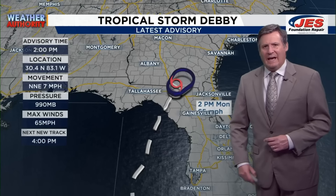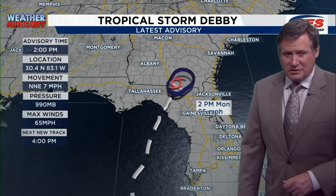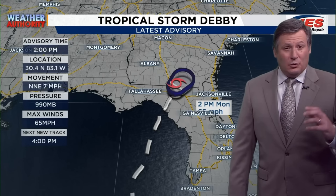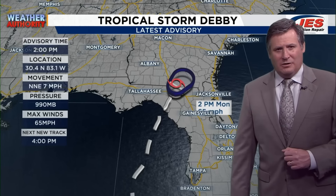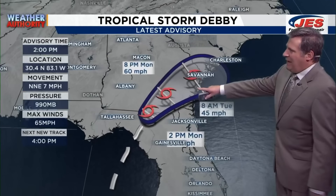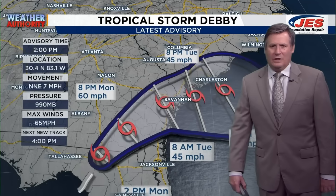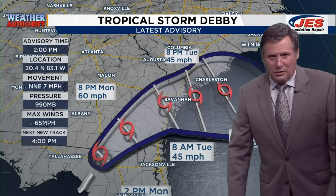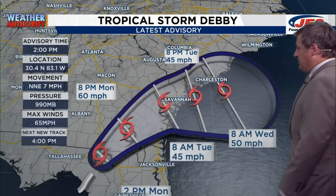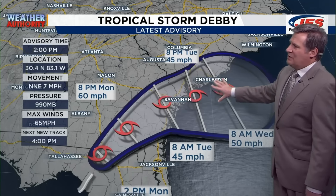Here is the latest track for Tropical Storm Debbie. The latest advisory came out at 2 p.m. — moving north-northeast at 7 miles per hour, winds at 65 miles per hour. This is indeed a tropical storm now, no longer a hurricane. We have a pretty good idea of where it's going through about Tuesday evening, if not Wednesday morning. We think it's going to go through southern Georgia, potentially right over Savannah, and then stall off the coastline of southern South Carolina, perhaps just offshore of Charleston.